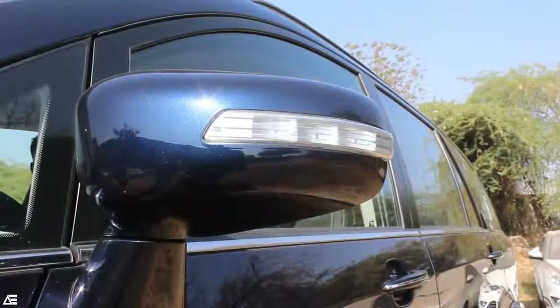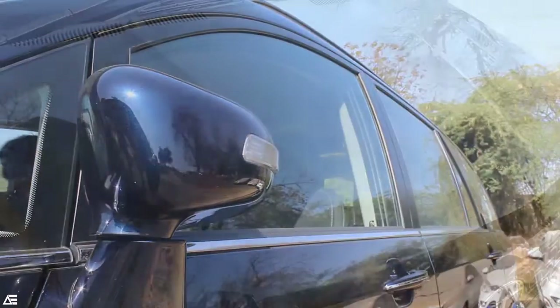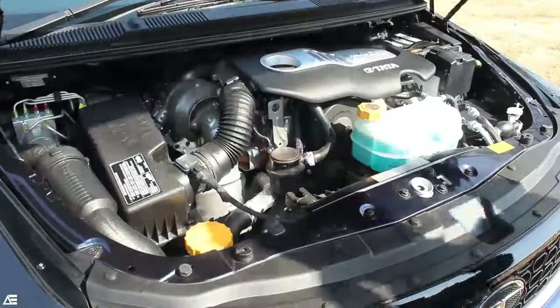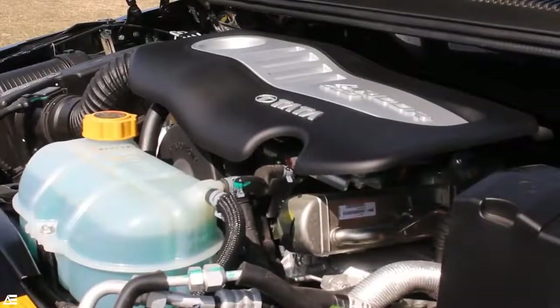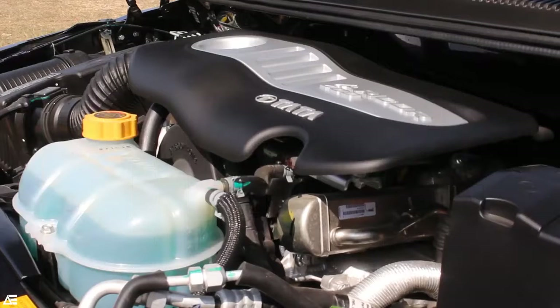On the outside, features like rain-sensing wipers, auto headlamps, and power-adjustable ORVMs add to your convenience. The Tata Hexa will only be available in the diesel variant. At the heart of things, it will have the same engine previously seen on the Aria — a 2.2-litre Varicor 400 engine mated to a 6-speed manual and automatic gearbox. This 2.2-litre engine delivers a class-leading 400 Nm of torque and 156 PS of power.